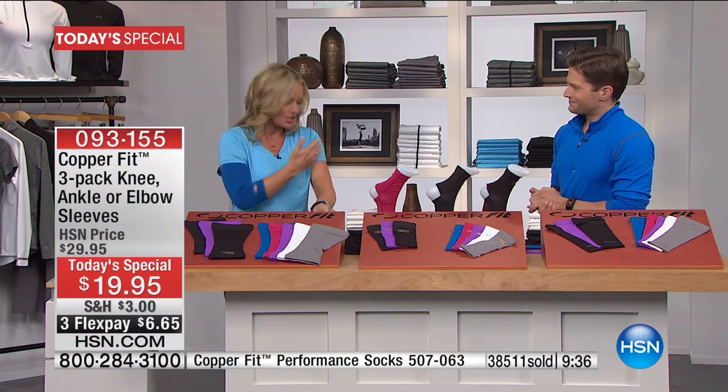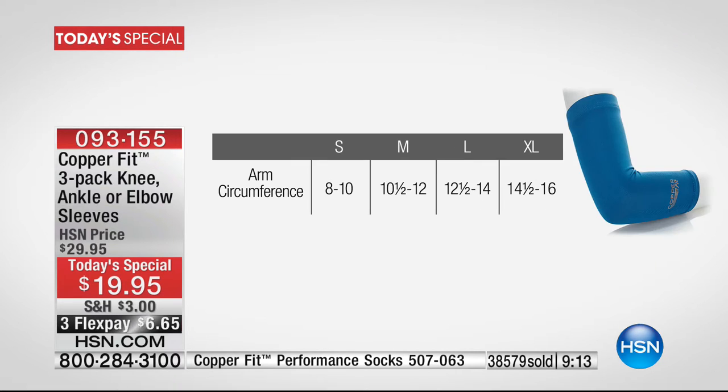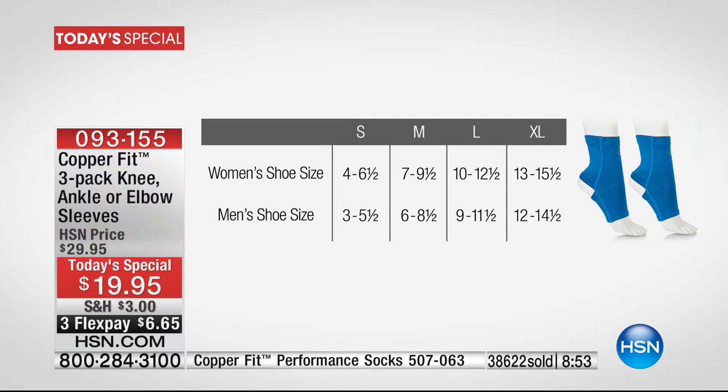Let's run through the sizes. For the knee sleeve, measure five inches just above your knee — small through double XL. 14–15 for small; 15½–16½ for medium; 17–19 for large; 19½–21 for XL; 21–23 for double XL. For the elbow sleeve, measure the top of the bicep circumference: small is 8–10 inches; medium 10½–12; large 12½–14; XL 14½–16. The ankle is done by shoe size — women's size 4–6½ for small; men's small starts at 3–5½. Check hsn.com for your sizes.